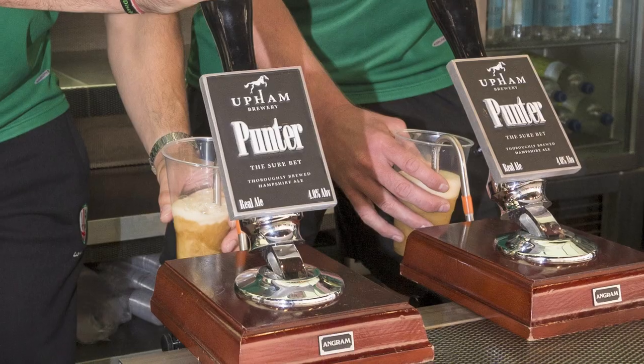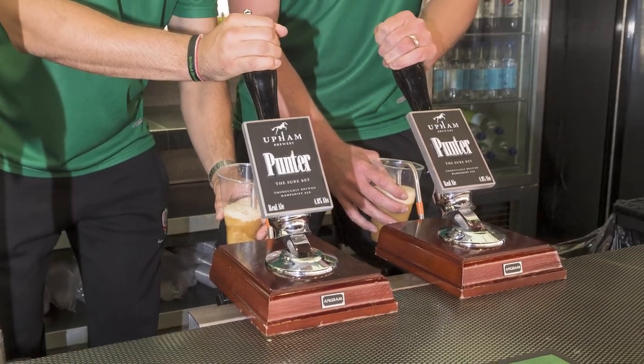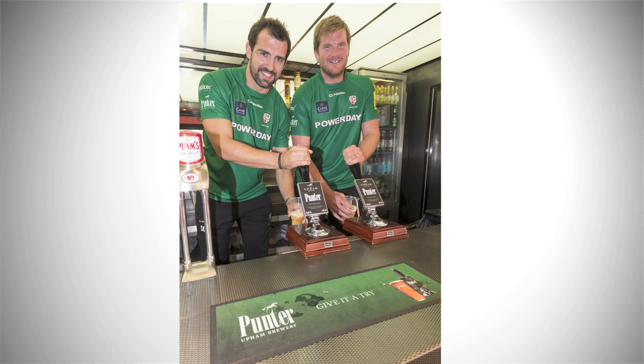And finally, number ten, 2,340 pints were pulled in the Uckham's Bar at the 2014 Southampton Boat Show.